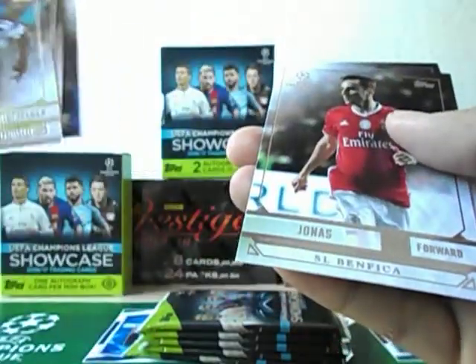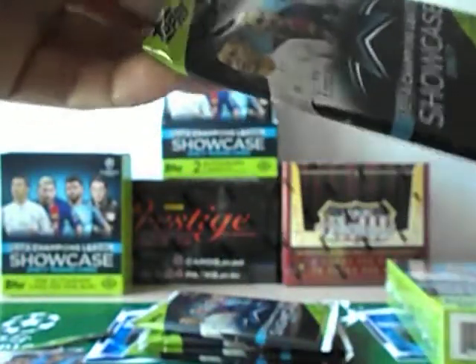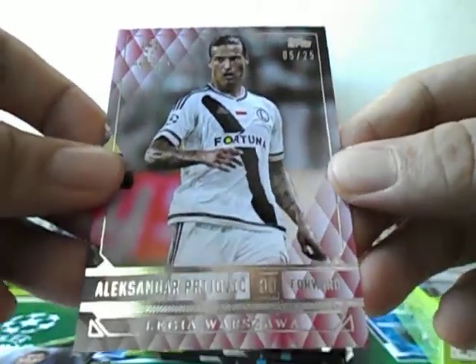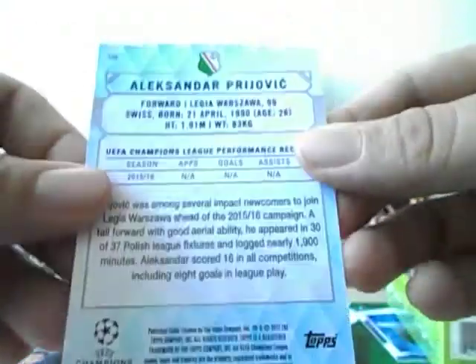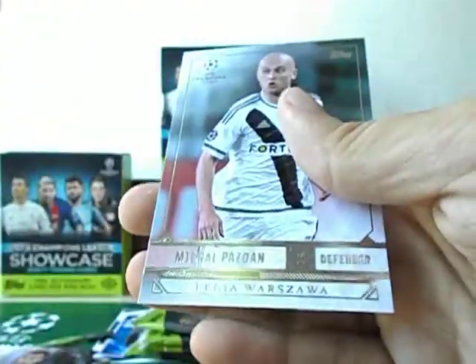The base cards this time around are done pretty nicely, a lot nicer than the ones you see in 15-16 Top Showcase. Nothing special in this first pack. Dele Alli — this will be the first numbered hit, not a big fish player though.